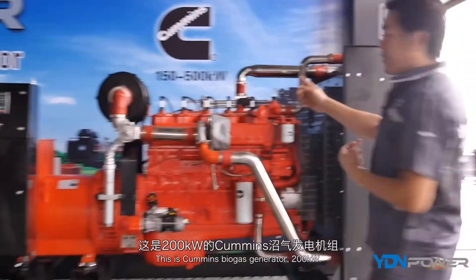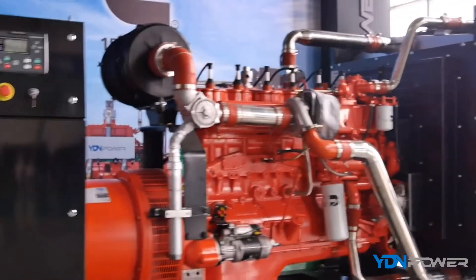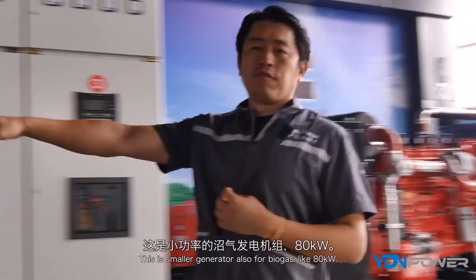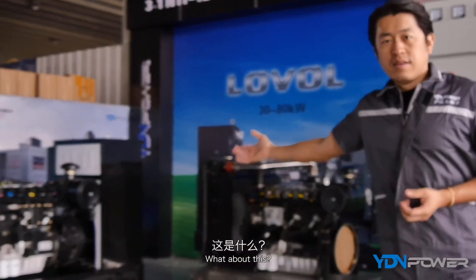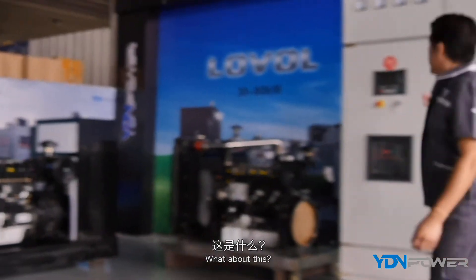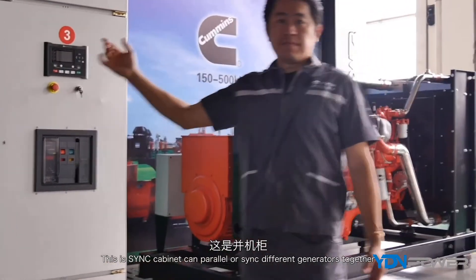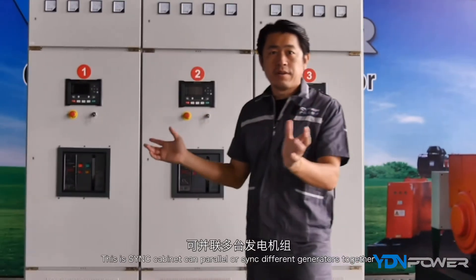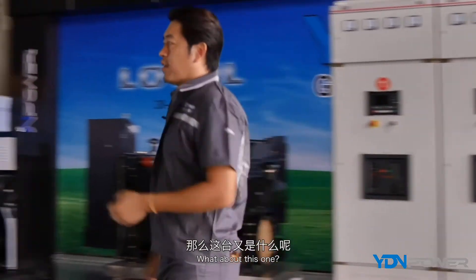This is a Cummings biogas generator, 250 kilowatts. This is a small generator, also for biogas, like 80 kilowatts. And this synchronized cabinet can parallelize and synchronize different generators together to the national grid.